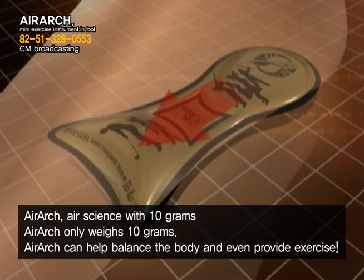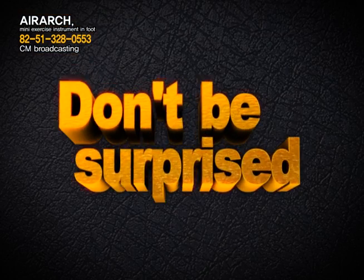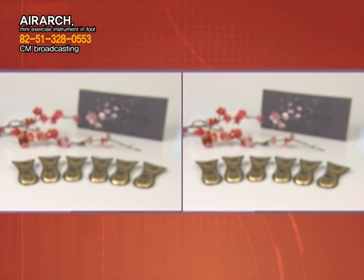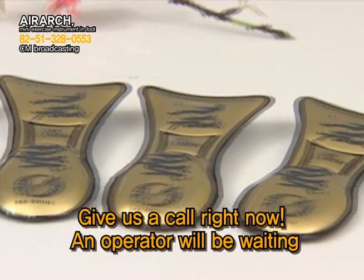For just 29,900 won, you can get 3 sets all at once. But wait — if you purchase 3 more sets, we'll give you a 10,000 won discount, and you can get all 6 sets for the low cost of 49,800 won. Give us a call right now — an operator will be waiting.